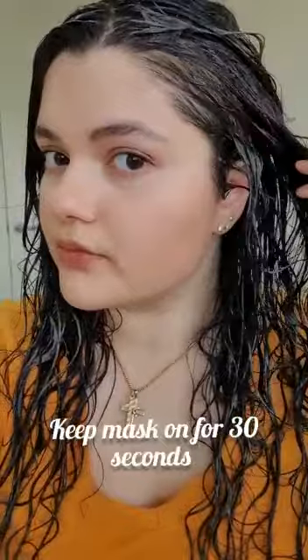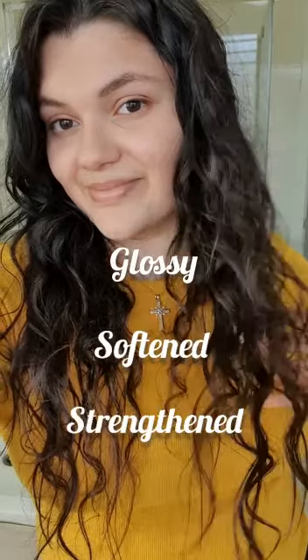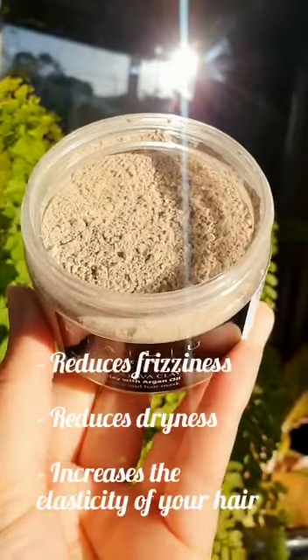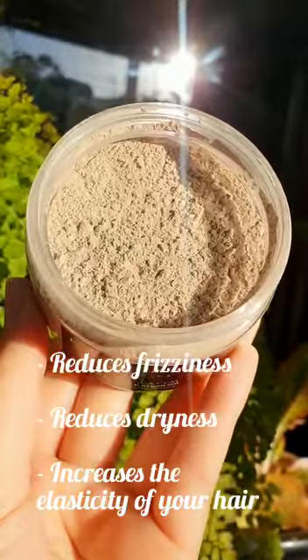Used as a hair mask, silica acts as an exfoliant to remove the buildup of oil and contains cleansing properties to produce glossy, softened and strengthened hair. It can be used as a natural shampoo, conditioner and hair mask, and it helps to reduce frizzy hair, reduces dryness and improves the elasticity of your hair.